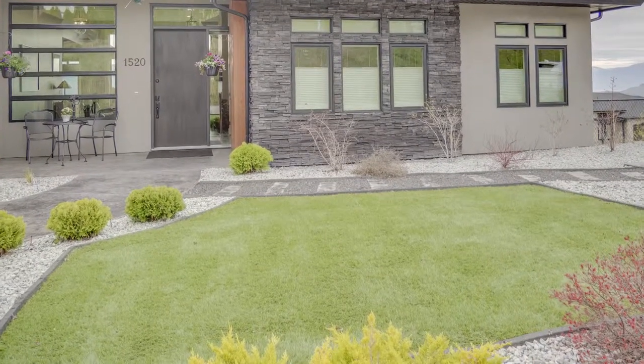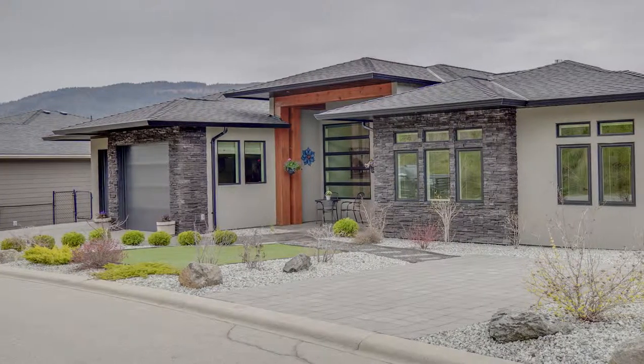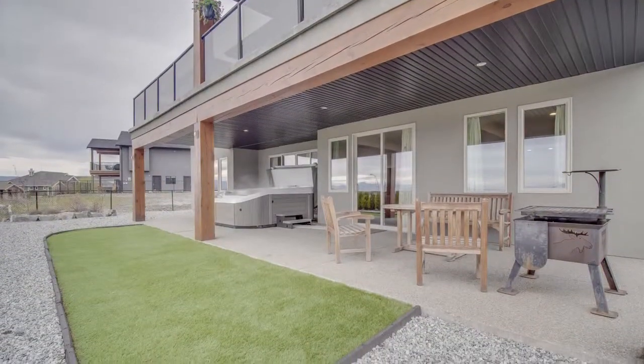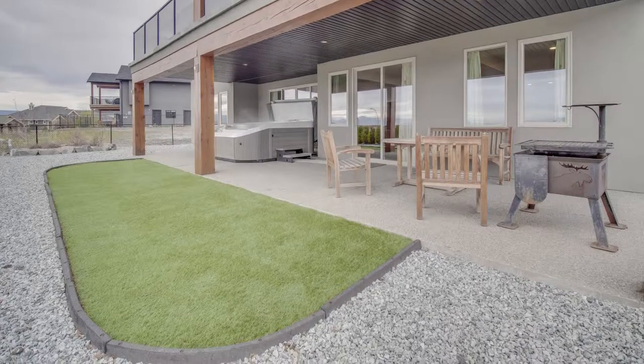Thoughtfully landscaped with low maintenance in mind and tastefully designed with rock beds, grasses, brushes, artificial turf and a cobblestone area for extra parking. The backyard is fenced in and watering is taken care of by the underground irrigation system.